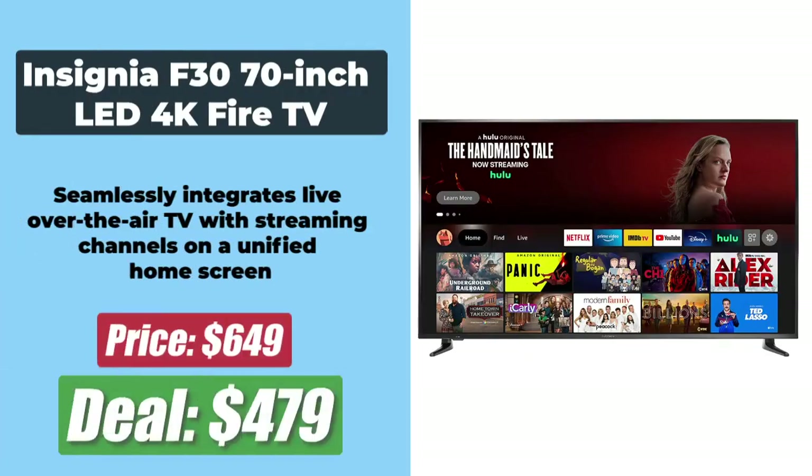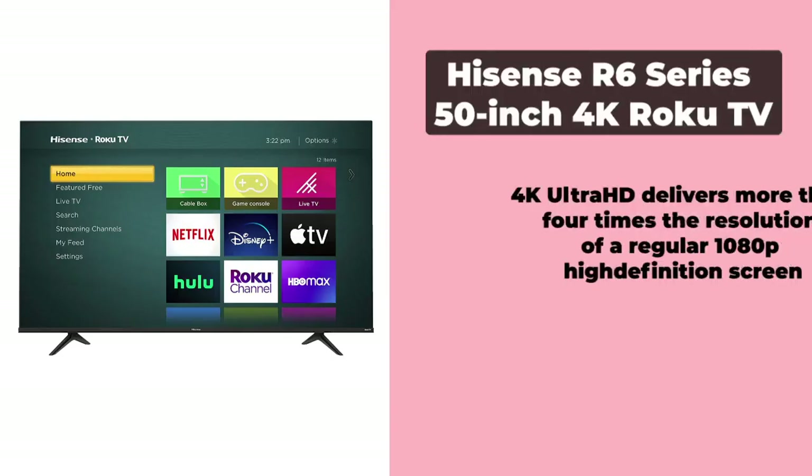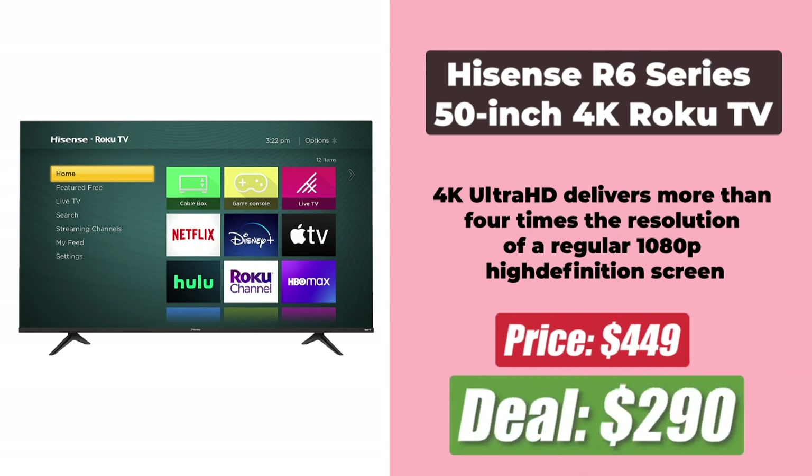At the number 5 spot is the 70-inch Insignia F30 LED 4K Fire TV, discounted by $170 and now just $480. This TV offers 4K Ultra HD at 2,160 pixels resolution, which is 4 times the resolution of Full HD. At the number 6 spot is the 50-inch Hisense R6 Series 4K Roku TV, which has come down by a whopping $160 and is now only $290. This 4K Ultra HD TV features Dolby Vision HDR and HDR10, which transforms your TV into an entertainment powerhouse.